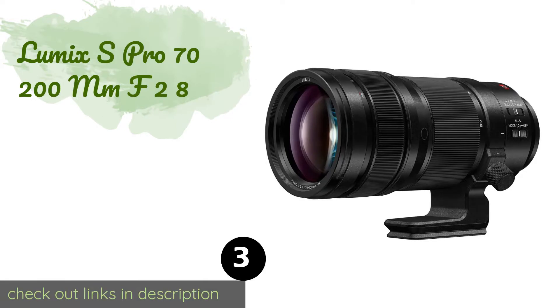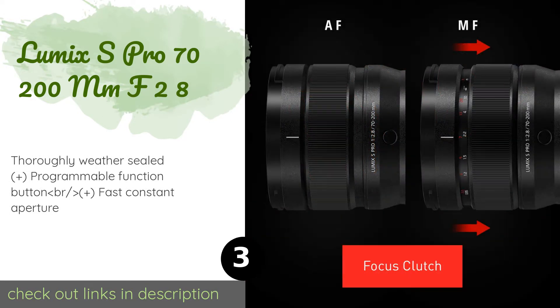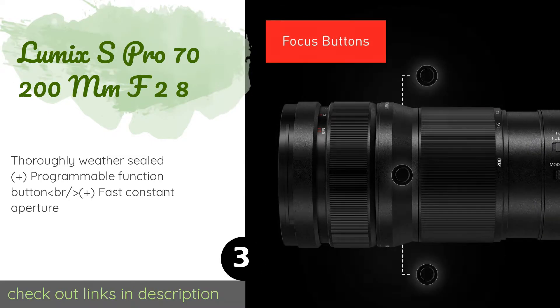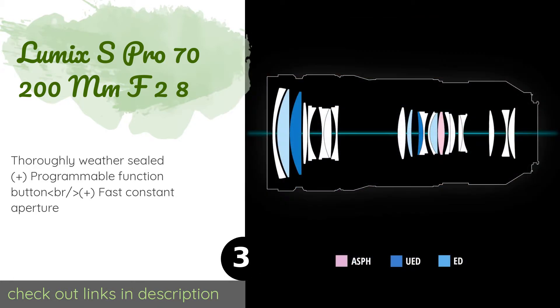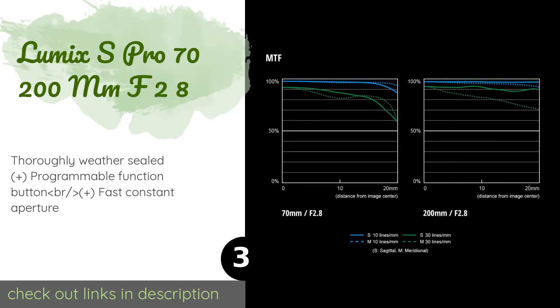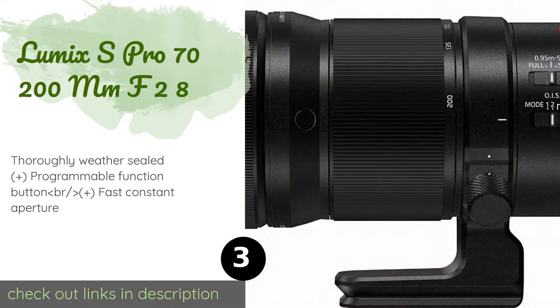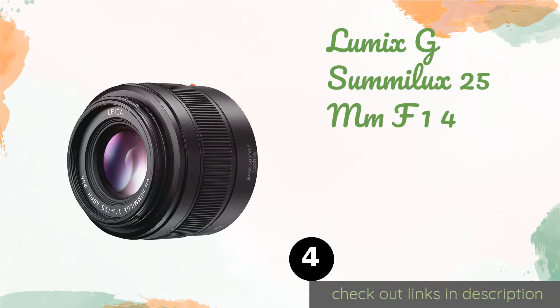The next one is the Lumix S Pro 70-200mm f/2.8. It offers three selectable focusing ranges so you can cut down on instances of hunting when you're at a set distance from your subjects. It also features two effective modes of optical image stabilization. The price is around $2,597. Check out the product link in the YouTube description below.